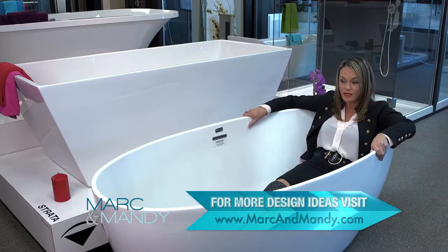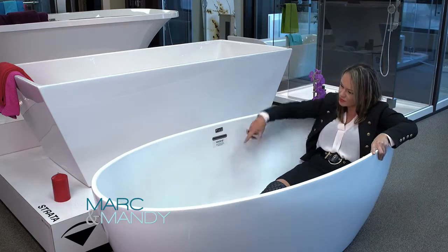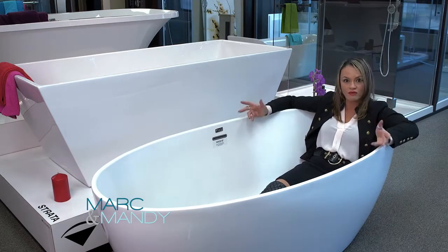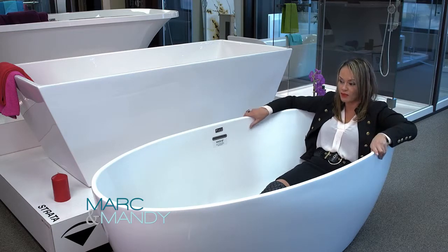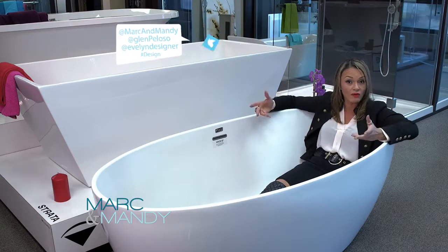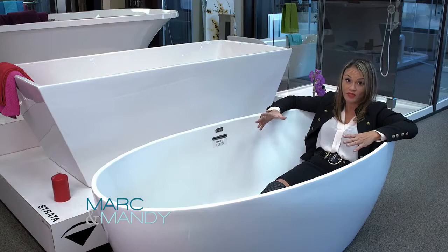The other thing I love about this tub is it comes in 55 inches. Now this one is a 67 inch, which is generally what most of us are doing in renovations these days, but a 55 would fit in a smaller space like a condo, so even if you have a small space you can afford this luxury.